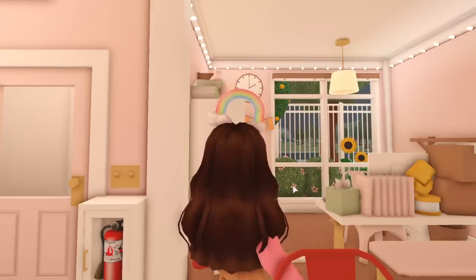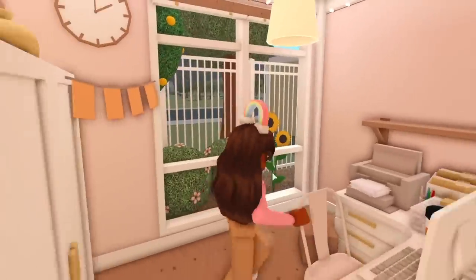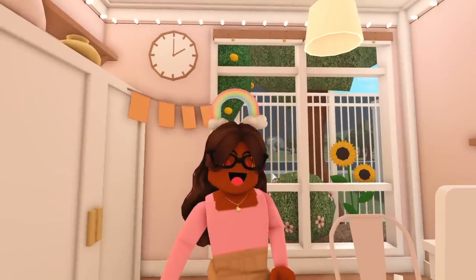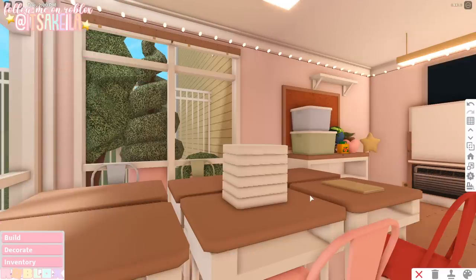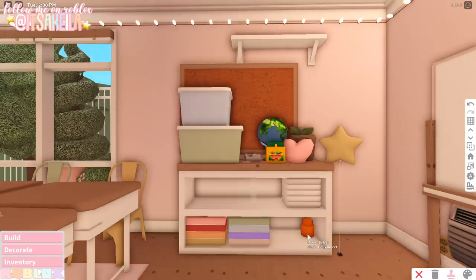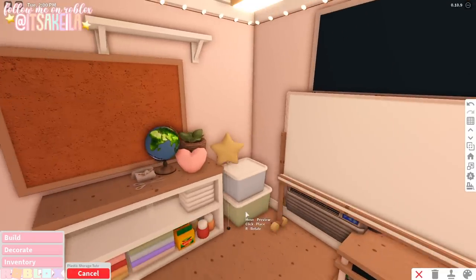Before I can actually start decorating, I do have to pick up a few computers for the classroom that the kids can use. So I went over to the office and I got six Chromebooks. For now I'm going to keep them over here on the shelf. So let's deal with the shelf — I'm going to go ahead and duplicate these little paint bottles and then bring this down.